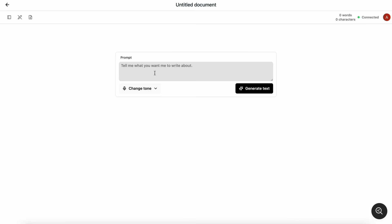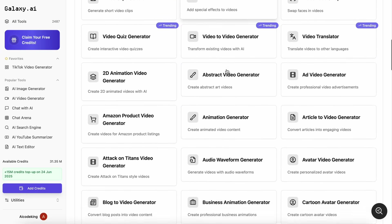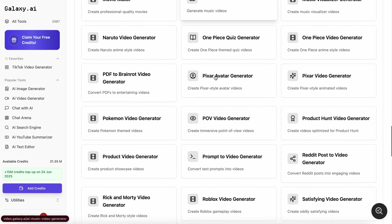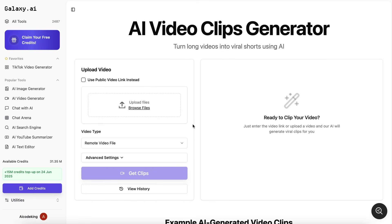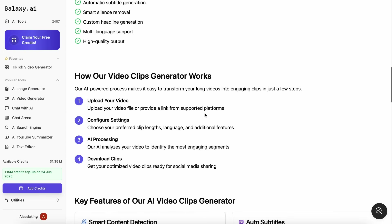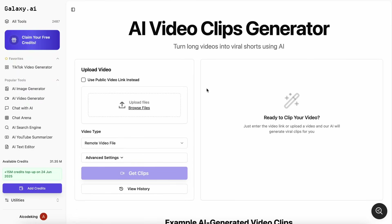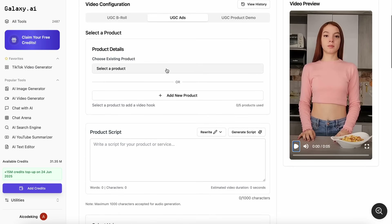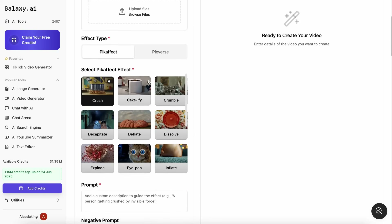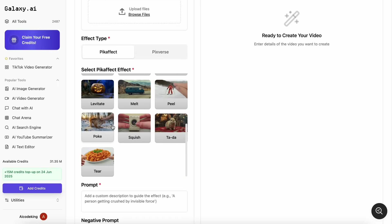You can easily use the AI text editor to write content through this option, and you can also add images to it through the create image option. There's also a ton of video tools in it as well that give you a ton of creative options. There's the AI video clips generator that allows you to upload a long-form video and get it converted into shorts videos that you can upload and make stuff viral. There's also the UGC ads video generator that allows you to create UGC ads with ease, and the video effects generator that can easily generate fun visual effects for your videos, which is also pretty cool.